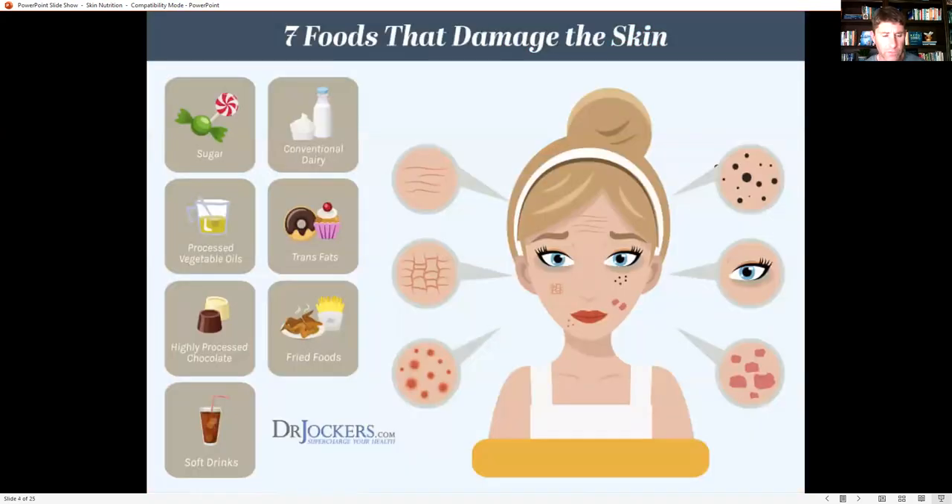Seven key foods that damage the skin — things we want to be careful with. Sugar elevates blood sugar, and elevated blood sugar creates advanced glycation end products. These AGEs are sugars that bind to proteins in the bloodstream, becoming highly reactive and creating massive reactive oxygen species and oxidative stress that inflames and damages skin cells. Sugar is also associated with acne — high sugar diets are a key factor for teenagers and adults with acne.